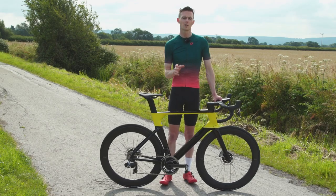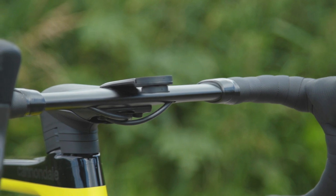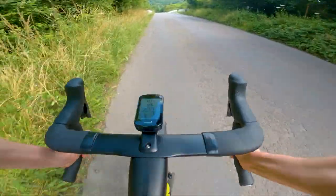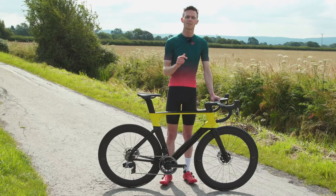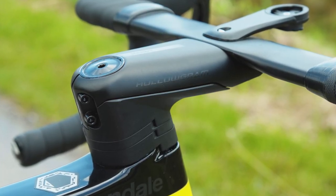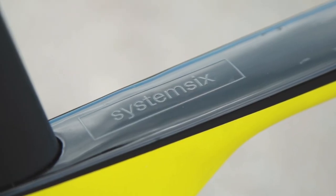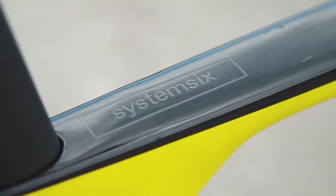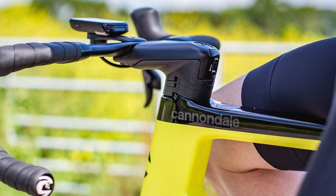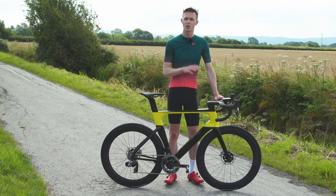Handlebars are available from 38 to 44 centimetres, although being a proponent of narrow bars I'm not sure why anyone would want to run a 44cm bar on an aero bike — I'd actually prefer a 36cm option at the narrower end. The Knot integrated stem is available in 10mm increments from 80 to 120mm and allows the bar angle to be adjusted by up to eight degrees. The hidden cable solution is quite elegant: rather than anything proprietary, it simply routes everything through an opening in the head tube, allowing use of a standard 1⅛-inch steerer and headset.